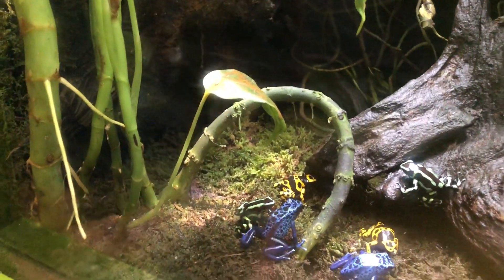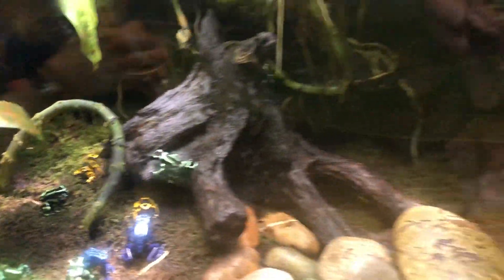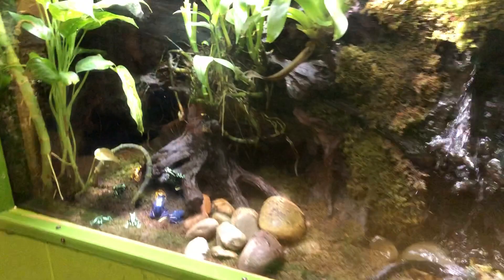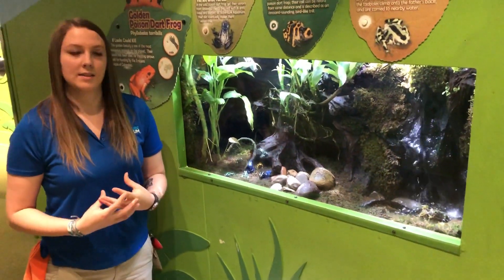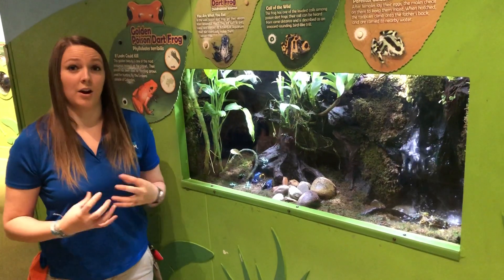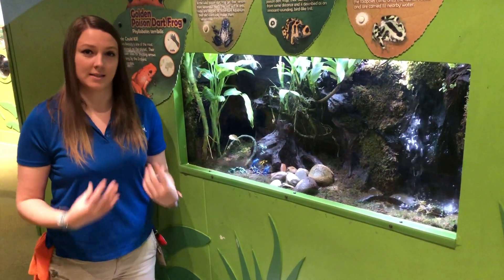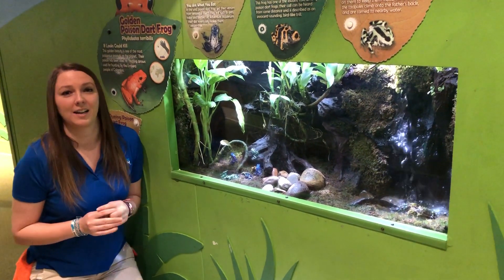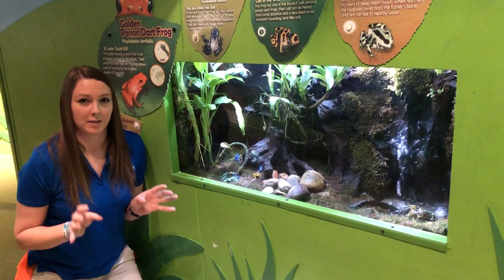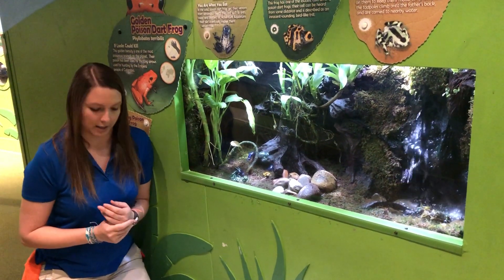So why are poison dart frogs so colorful? Poison dart frogs, as their name suggests, are very poisonous in the wild. They show these very bright colors to signal to predators that they are in fact dangerous — essentially warning them: do not eat me, I am poisonous, I will hurt you. So predators really see those bright colors as a strong signal that they are dangerous.